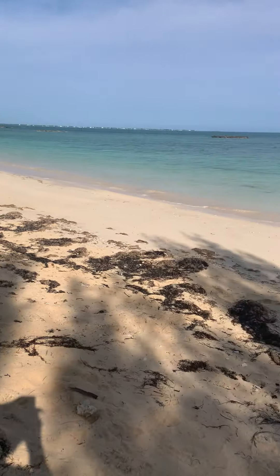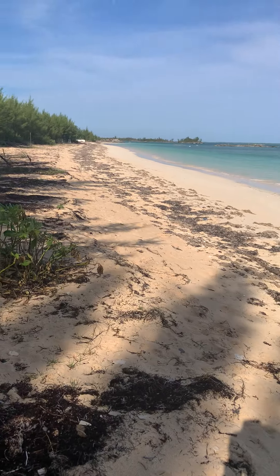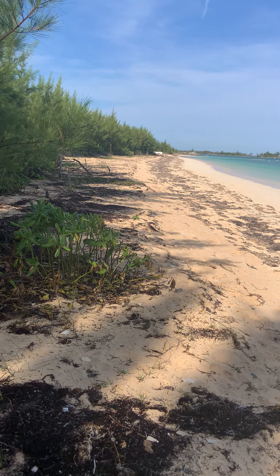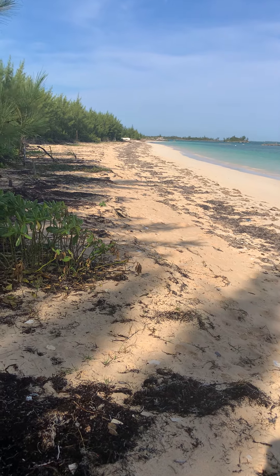In an earlier video that I did a few years ago, I walked down the western access to the beach. There are three beaches — this is the largest one and there are two smaller ones further down.